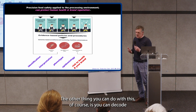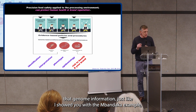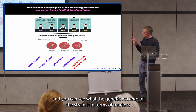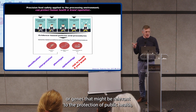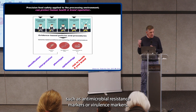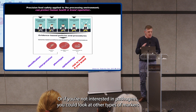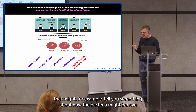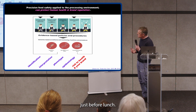The other thing you can do with this, of course, is decode that genome information — just like I showed you with the Mbendake example. You can see what the genetic makeup of the strain is in terms of markers or genes relevant to the protection of public health, such as antimicrobial resistance markers or virulence markers. Or if you're not interested in pathogens, you could look at other types of markers that might tell you something about how the bacteria might behave under a growing condition, such as the ones Marianne was talking about just before lunch.